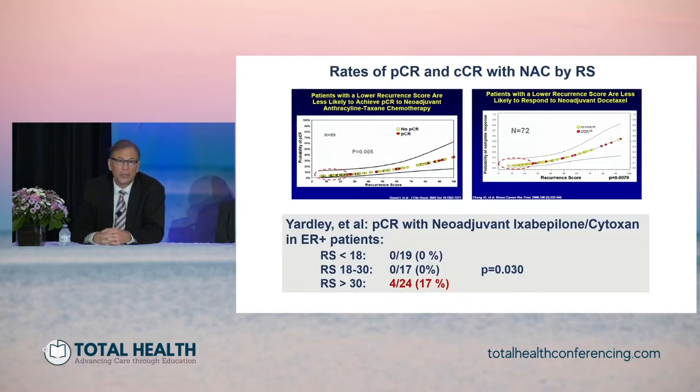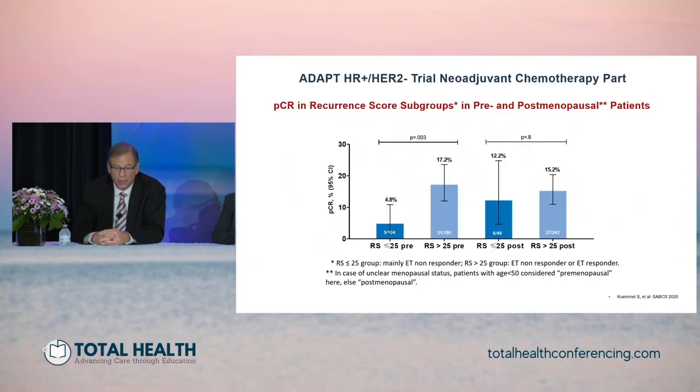Genomic profiling can sometimes help identify patients who will or will not have a pathologic response. From early work by Luca Gianni and Gianni Chang, pathological complete responses are essentially not seen in women with tumors scoring under 25 on the Oncotype DX recurrence score. Data from Denise Yardley in a prospective study of ixabepilone and cytoxan showed the same — no pathological complete responses for recurrence score up to 30, and only responses in a small proportion of patients over 30.